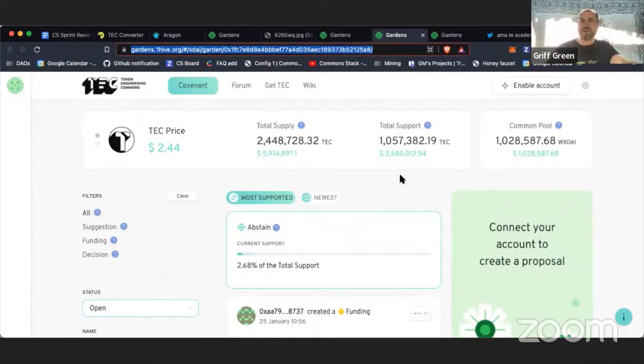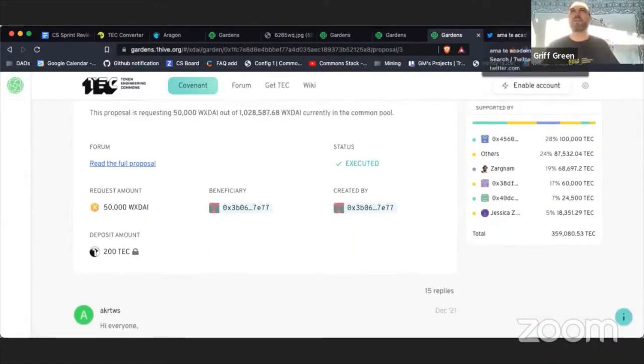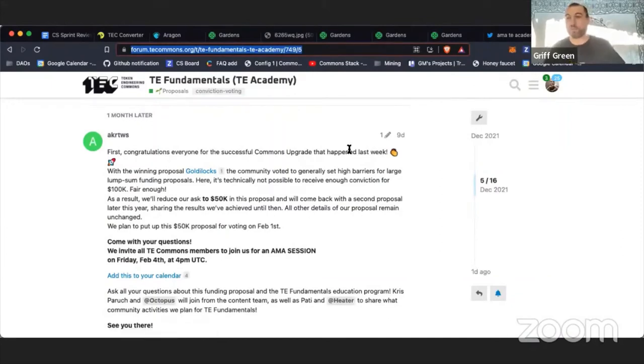Right away the magic started. At launch we raised about $920K for public goods in the token engineering space — that's how much of the hatchers' funds were allocated into the common pool. That number was growing rapidly throughout the day, and within 24 hours we reached a million dollars for public goods. In total, we've raised $1,080,000 for public goods and already spent $50K on the TE Academy, which is creating a TE Fundamentals bachelor-level program. They're having an AMA session on Friday, February 4th at 4pm UTC.